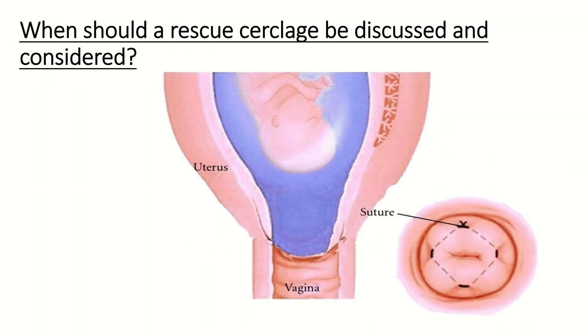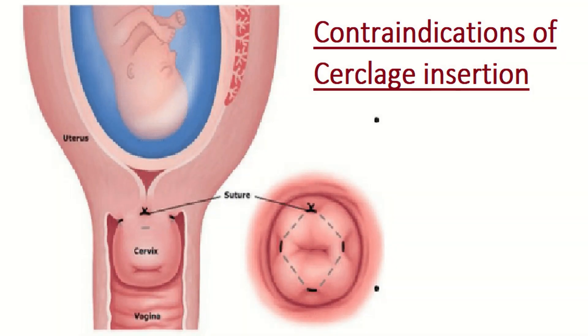When should a rescue cerclage be discussed and considered? The decision to place an emergency suture should be individualized, taking the woman's views carefully into account. The balance is between a useful prolongation of pregnancy with reduced neonatal morbidity and mortality, against the possibility of prolonged severe neonatal morbidity in a baby that might otherwise die. The woman's decision should be aided by a senior obstetrician. Insertion of emergency cerclage may delay delivery by approximately 34 days in suitable cases compared with expectant management with bed rest alone.